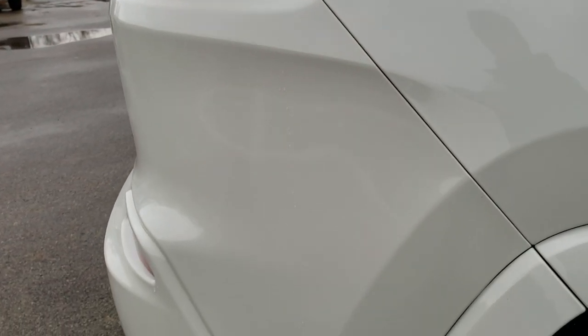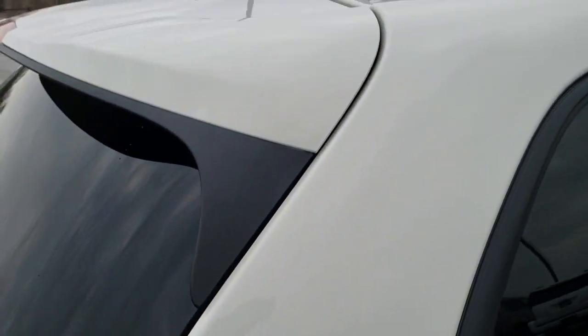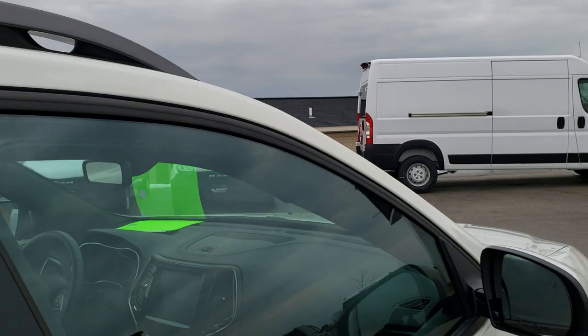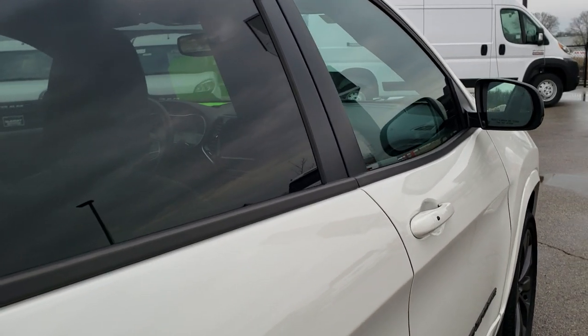We take these HD videos so if you are far away or even close by and just can't make the trip down but you're still interested in purchasing the vehicle, you can see the vehicle, hear the vehicle, and have confidence in what you're looking at before you even get here — so that when you do get here there are absolutely no surprises. Very clean down this side.